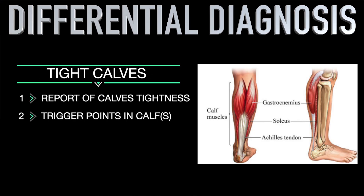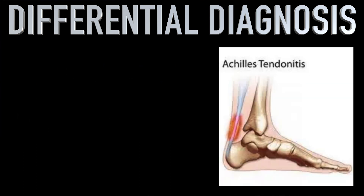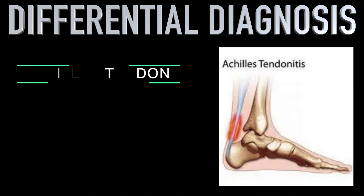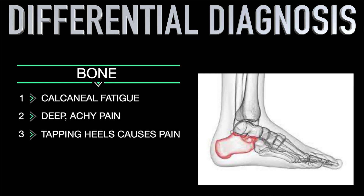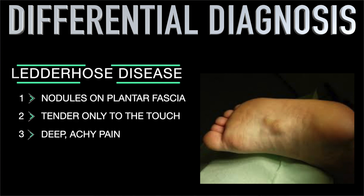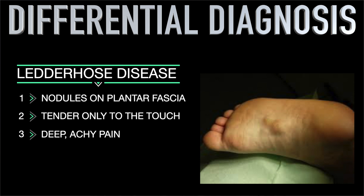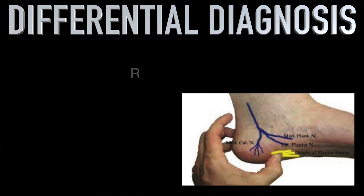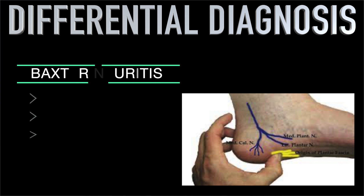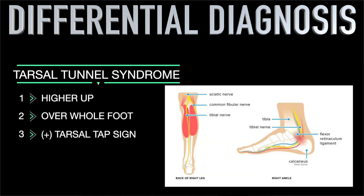There are some other conditions that present similarly. Calf tightness — the person would report calves feeling tight all the time with trigger points that reproduce the pain. Achilles tendon issues — pain more on the heel, reproducible with calf stretching, and the tendon itself would be tender to touch. Calcaneal fatigue fracture — deep pain, tapping the heel on the ground reproduces it. Ledderhose disease — nodules on the plantar fascia, tender to touch, with dull achy pain. Morton's neuroma — worse at night than morning, with numbness or tingling, inside the heel. Tarsal tunnel syndrome — symptoms over the entire foot with a positive tarsal tap sign.